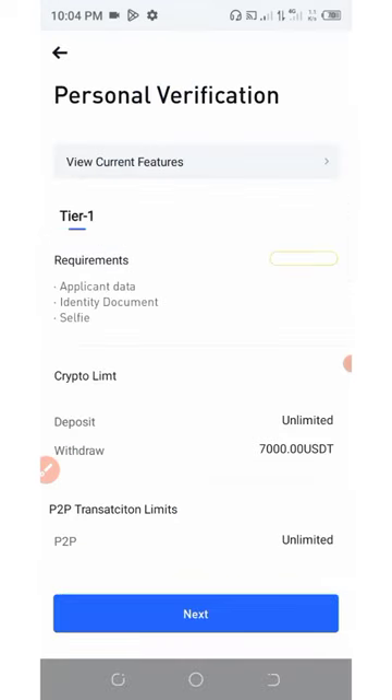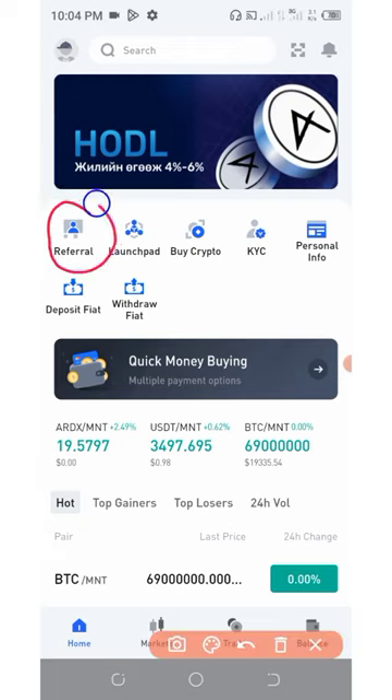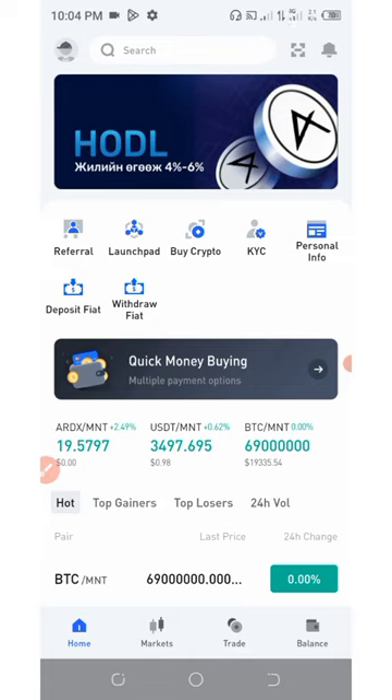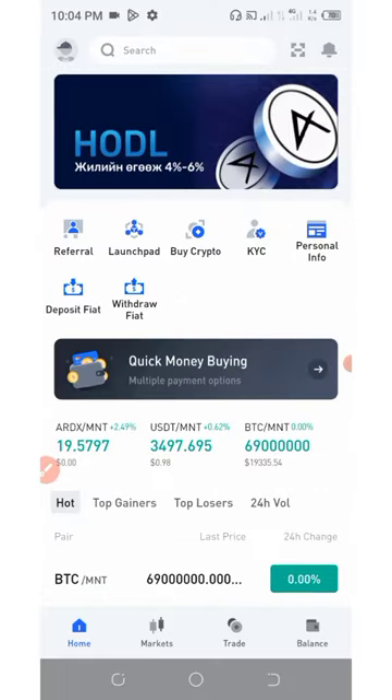The best thing is that you can withdraw or convert these tokens into real cash. You can also refer your friends and earn unlimited money — each referral that completes KYC on this platform under your referral code will earn you an extra two dollars worth of tokens. Hurry up, register an account, use my referral code, and you'll get your free five dollars instantly deposited to your wallet.